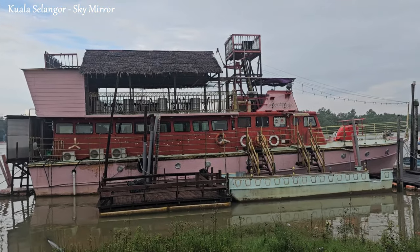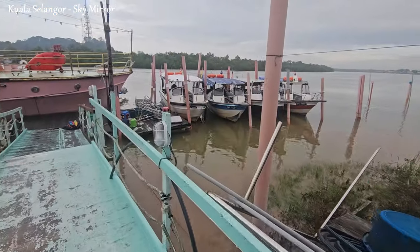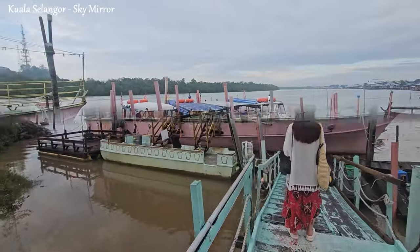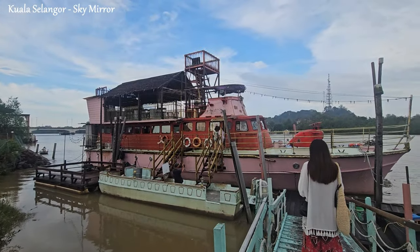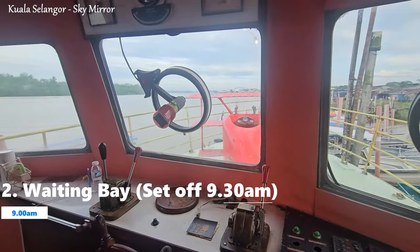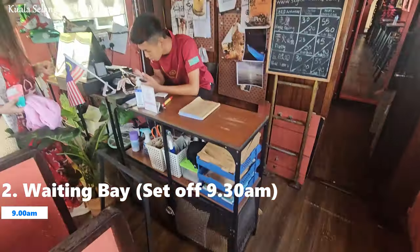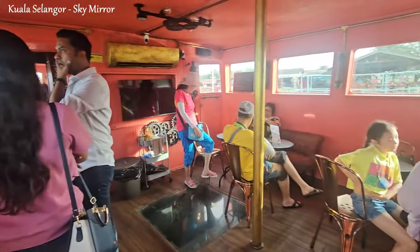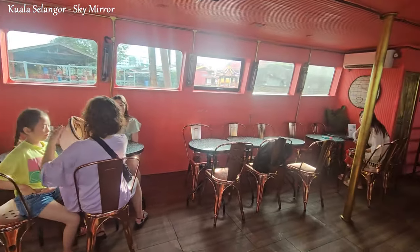Here's a list of essentials to prepare for a comfortable and enjoyable experience. Pack sunscreen, sunglasses, hats, and clothing that offers sun protection, as you'll be exposed to sunlight during the visit. Carry a waterproof bag to protect your belongings, especially if you plan to bring cameras, phones, or other valuables onto the sandbars.